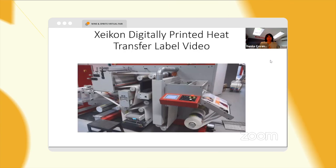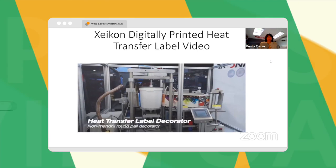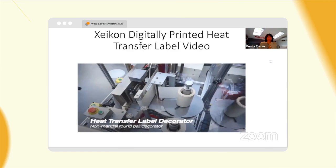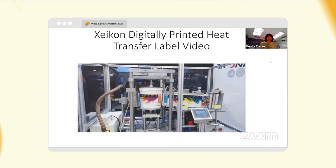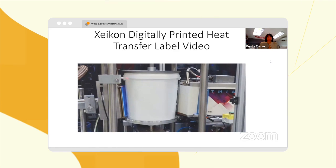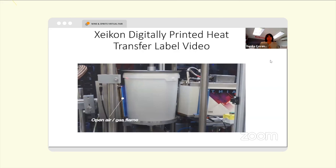The finished rolls are taken to the heat transfer label decorator. A non-mandrel round pail decorator from Tronix will apply the finished heat transfer label onto a pail. The decorator first pre-treats the surface of the container — in this case a pail — with an open air gas flame.